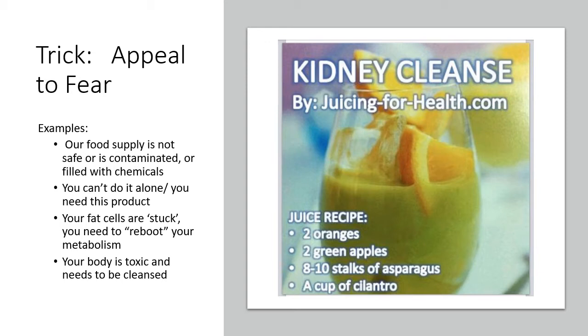I have a picture here that I found on Pinterest — very common to find these kinds of things. They call it a kidney cleanse. The recipe itself is fine: a couple of oranges, a couple of apples, asparagus, and a cup of cilantro. It's quite healthy to eat these foods. But there's nothing about this that will do anything at all to your kidneys — there's nothing special here that will actually cleanse your kidneys. They just named it that, and by naming it that they give the impression that if you don't eat this, your kidneys are going to stay dirty. This is appealing to fear.